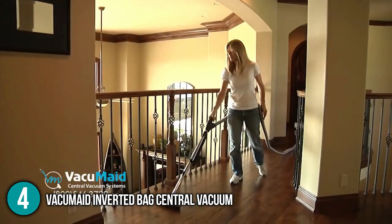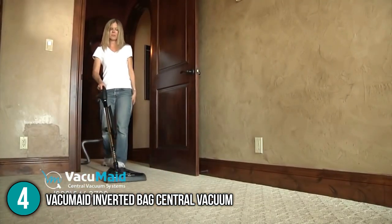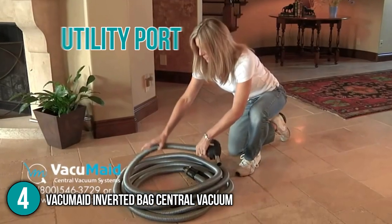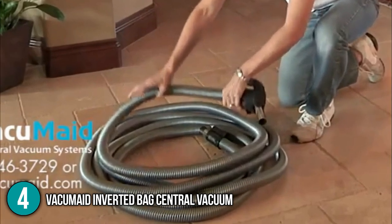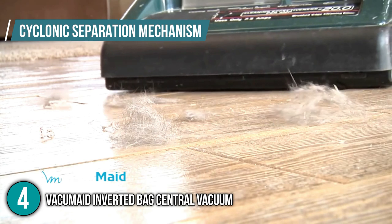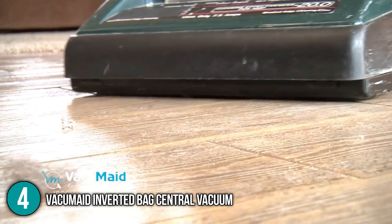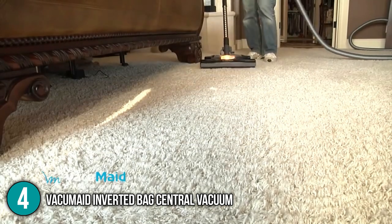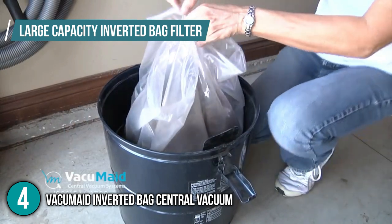The central vacuum is made from rolled galvanized steel that is powder coated for corrosion resistance and enhanced longevity. It also includes a utility port that conveniently allows you to connect your hose directly to the vacuum unit. Its cyclonic separation mechanism makes large debris fall into the dirt canister, while smaller debris will be vented automatically out of your home. The vacuum is also low maintenance as it comes with a large capacity inverted bag filter that requires occasional cleaning only.